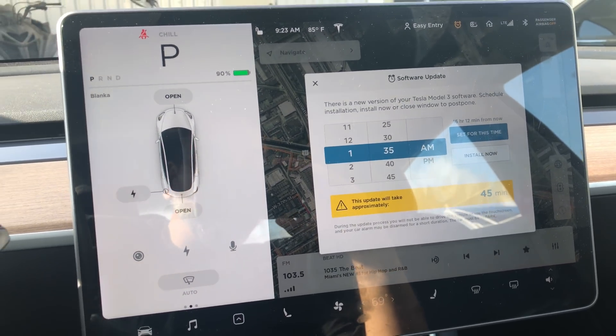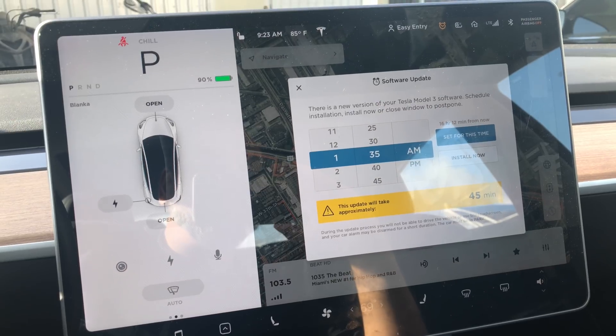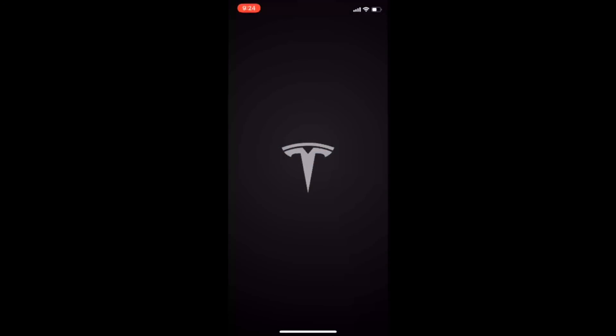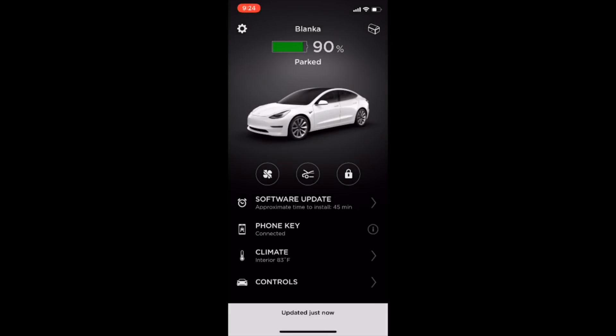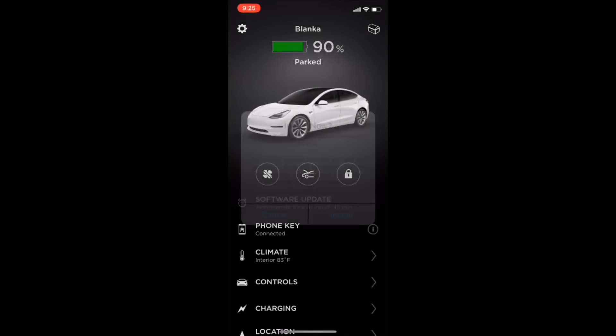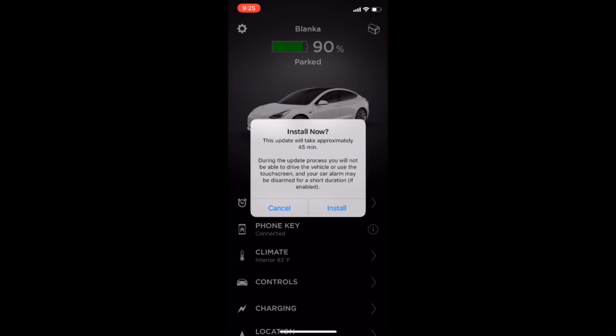I'm gonna do it in the app. Let me open my Tesla app. It says software update — install now. All right, let's wait on the process, hopefully it's not that long.